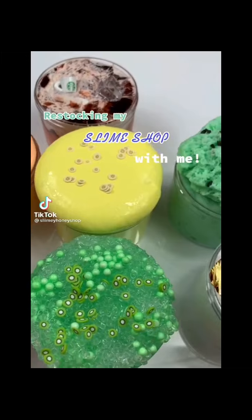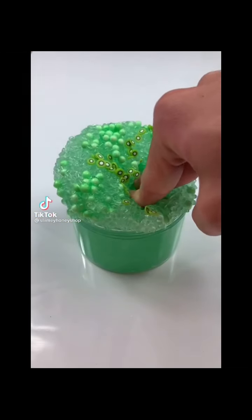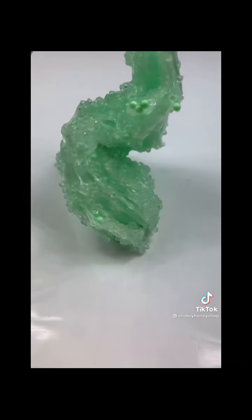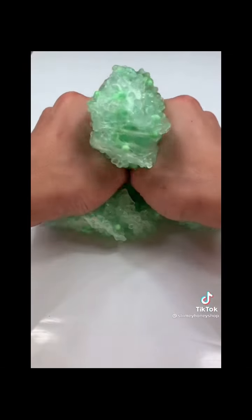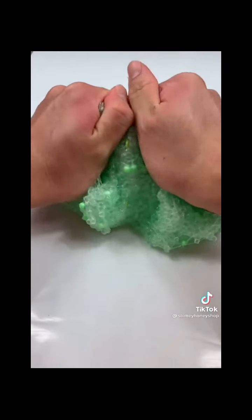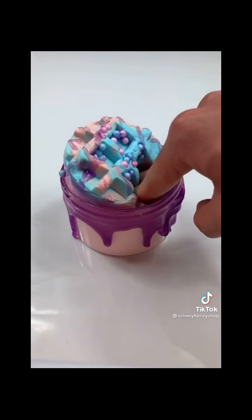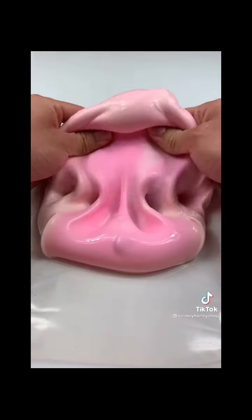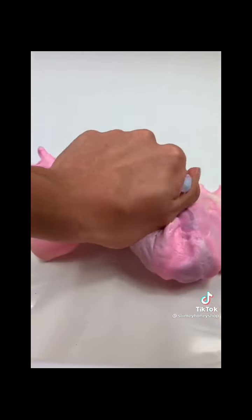Hey guys, let's restock my slime shop with me. First up we have Kiwi Do Crush, which is a slushy slime scented exactly like honeydew and kiwis. It will come with little kiwi sprinkles on top and is perfect for ASMR bubble crunches since the beads make it so crunchy. Next up we have Lover Waffle, a DIY waffle slime kit scented exactly like cotton candy — it is inspired by Taylor Swift and is so fun to mix.